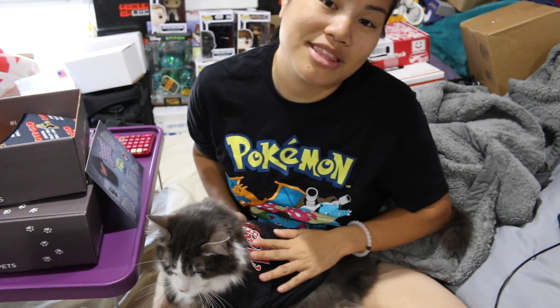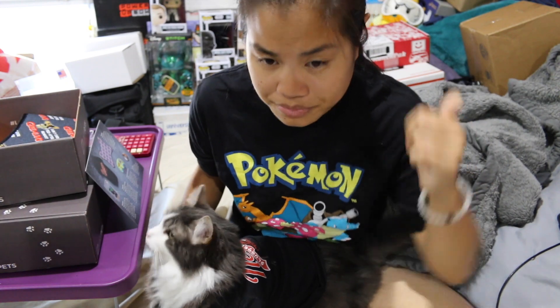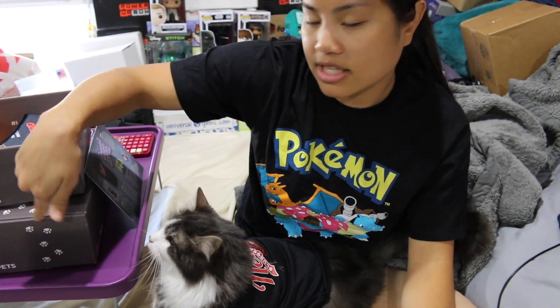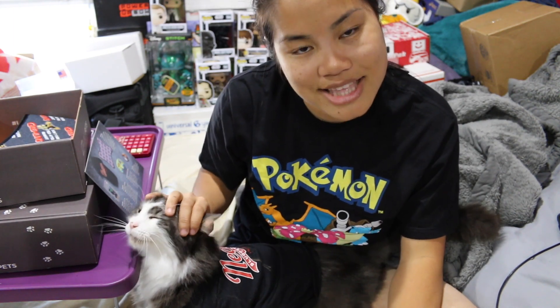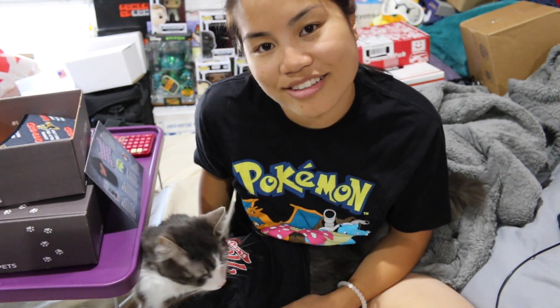If you subscribe to my channel and your subscriptions aren't blocked or set to private, you'll make it onto my Thank You to Subscribers page, which is coming up once I update it soon. I also posted my October giveaway video — deadline to enter is November 1st, so go to my channel, click on videos, scroll down, check out that video and enter the giveaway. You might win a free box. Mac and I hope you guys have an amazing day and we will see you guys next time. Bye!